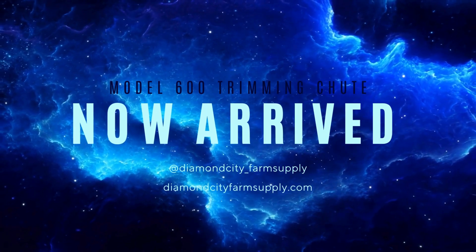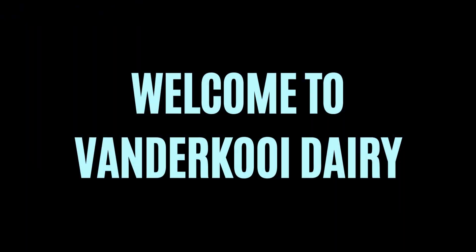Welcome to Vanderkuy Dairy. Watch as we demo the perks of our newest trimming chutes recently arrived here in southern Alberta.